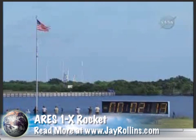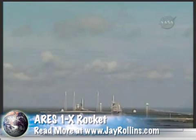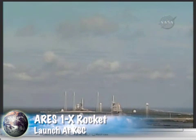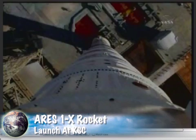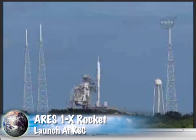T-minus 2 minutes, 15 seconds. T-minus 2 minutes — vehicle going to internal power. Ares 1-X now on its own power. Now applying power to the DFI, the Development Flight Instrumentation.